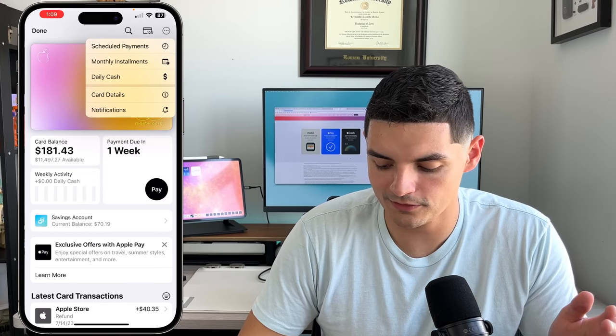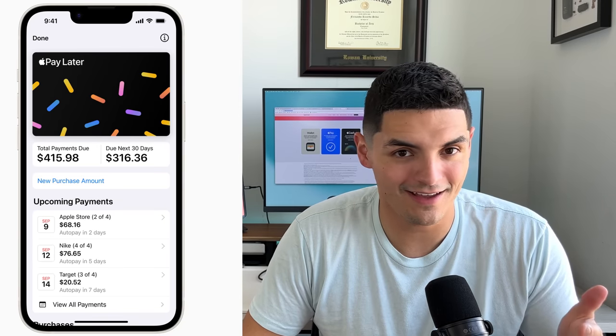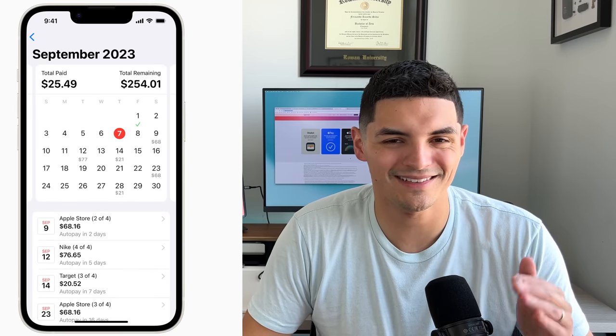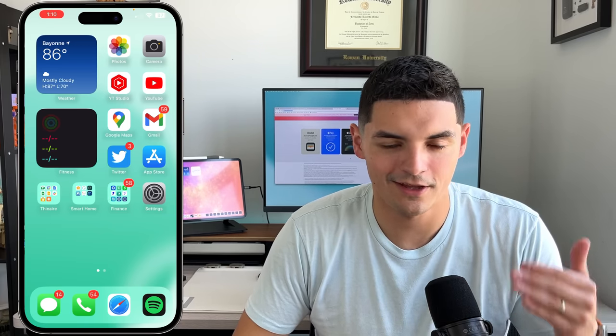From the app you can also lock your card, request a replacement, and manage notifications. Apple also added a Buy Now Pay Later feature — you can borrow $50 to $1,000 and split it into four payments over six weeks. I've never personally used it and I'm not a big fan of short-term loans, but it's available if needed and has been rolling out to most users.